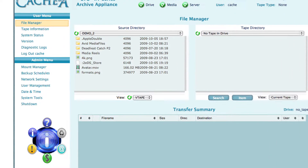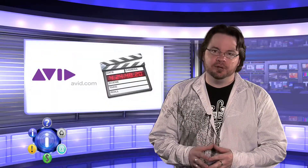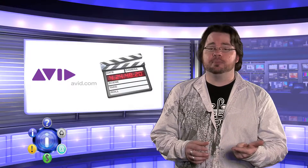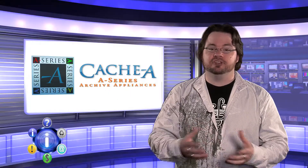Cache also retains a directory of every single tape that has ever been inserted into the drive. Since all the metadata is retained and indexed, this means easy searchability and locating old media is a breeze. Cache was designed with post in mind — NLEs such as Avid and Final Cut Pro can actually utilize media off of the tape in real time, just like a hard drive.